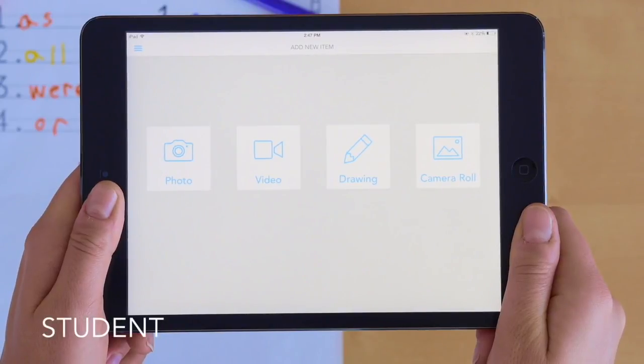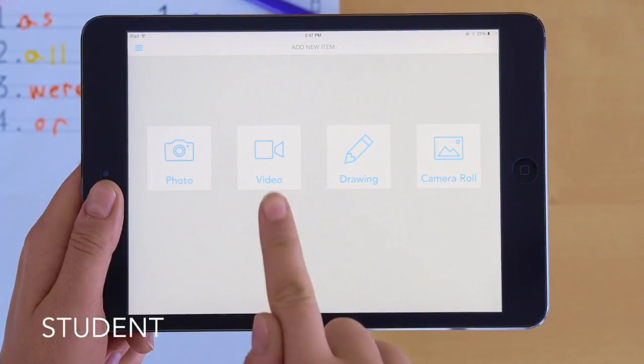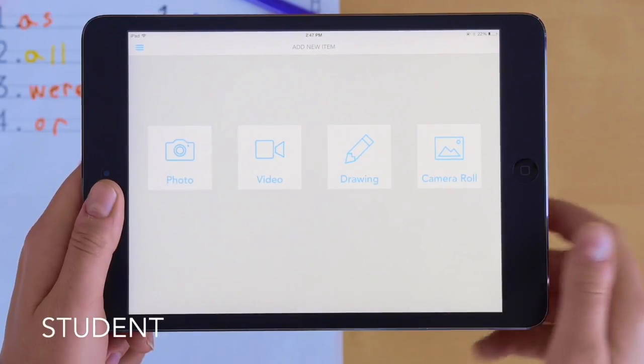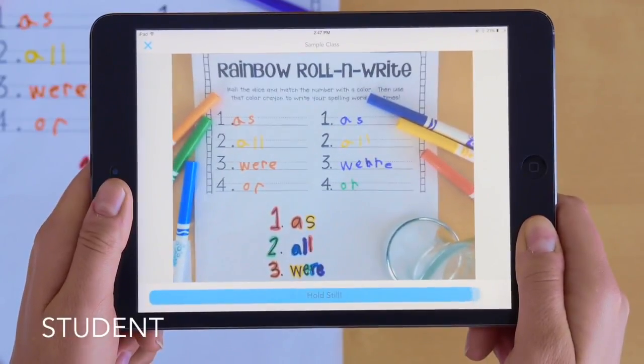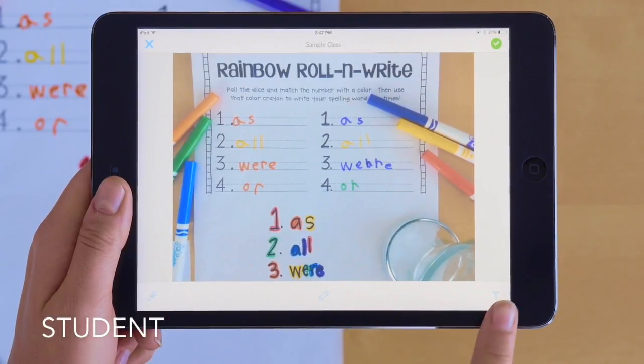Students each get their own journal and can easily add items just by taking a picture. You can also add video, drawings, or anything from the camera roll. Seesaw's camera detects if it's being held steady before taking a picture, and two taps is all it takes to add a voice explanation, drawing, or text.